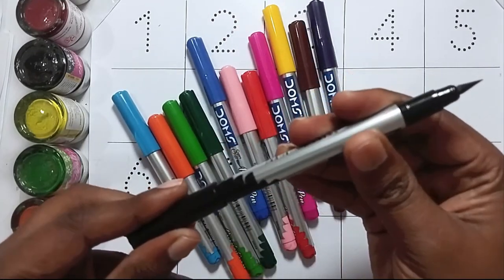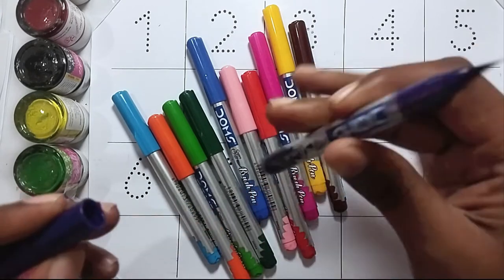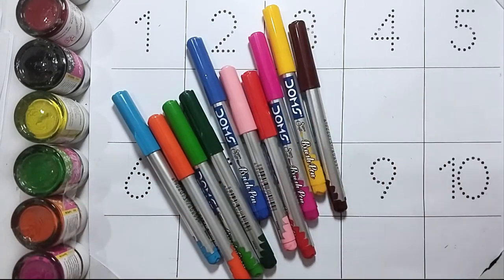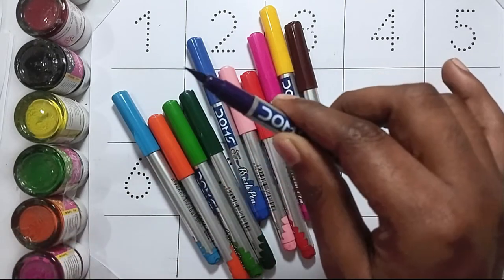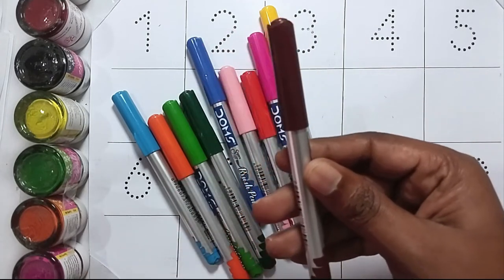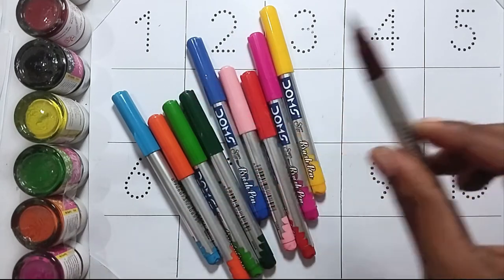This is black color. This is brown color. This is purple color.